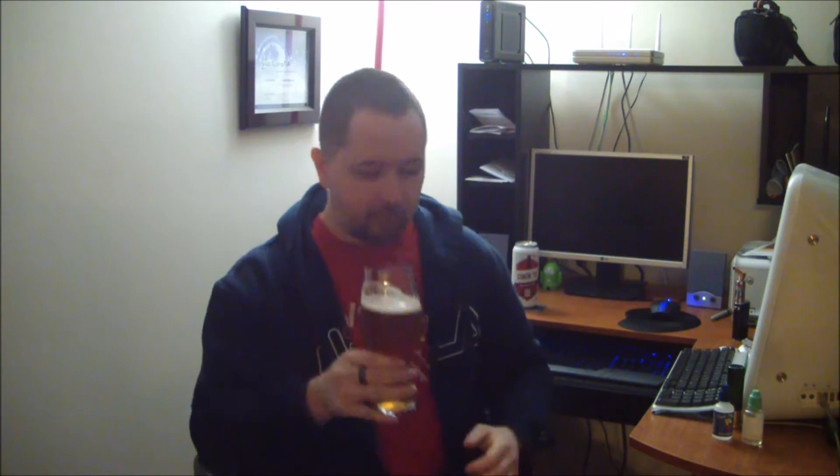I didn't pour it very aggressively so I didn't get a very big head, but that's fine by me. So without further ado, I'm going to give it a taste. Whoa — that's good.